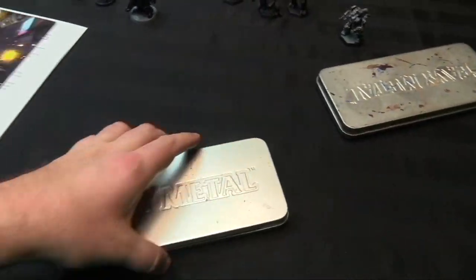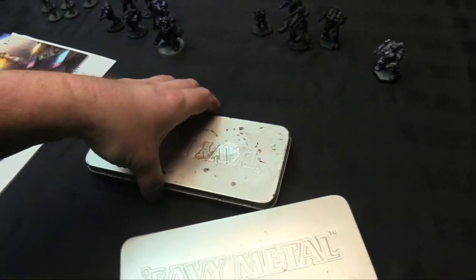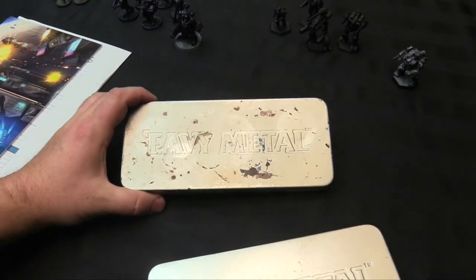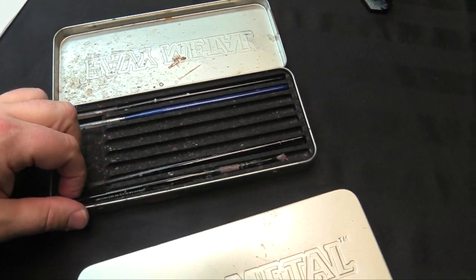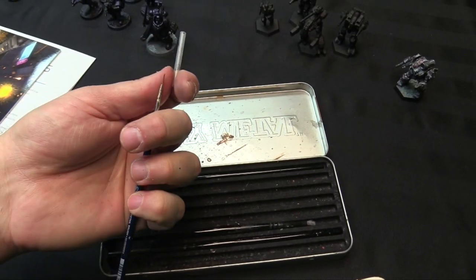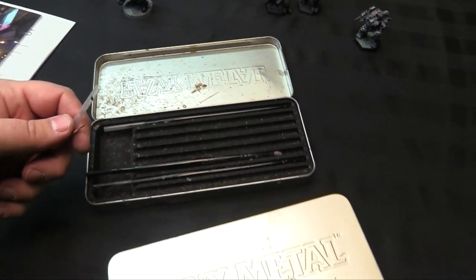I found some other stuff too while I was digging through models today - some metal brush cases. They've traveled all across everywhere holding my brushes. These are my travel cases for a long time - you can see they're splattered with paint and water, super gross. They have a few okay brushes left in here, some dry brushes, some old blue handle fine detail brushes, actually in pretty good shape. So yeah, it was a cool find and this will be used to store or paint with probably next week.